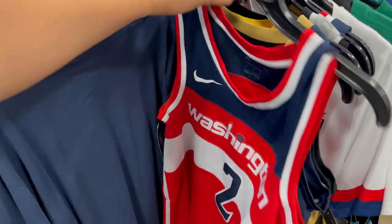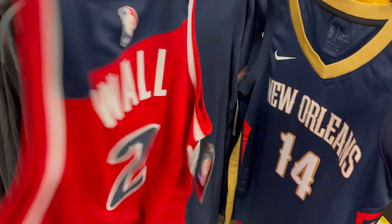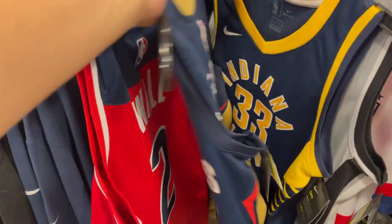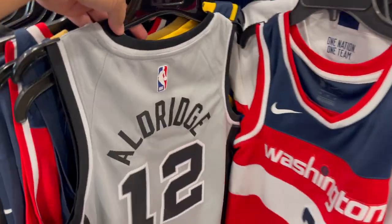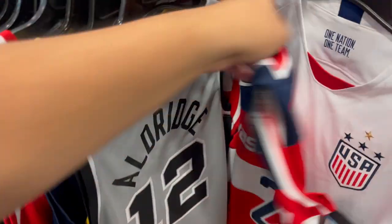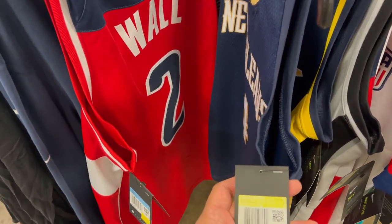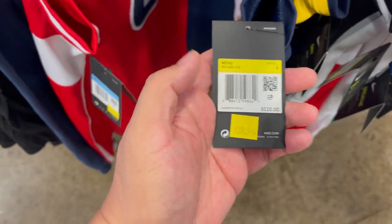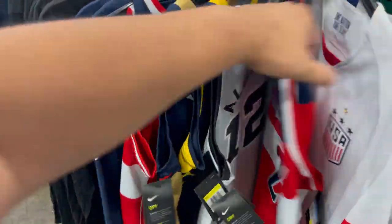They have some jerseys here — small size: John Wall, Ingram at #33, Turner at #12, and Marcus Aldridge. If you guys want to know the price, these are the Swingman going for $39.99. There's plenty of them, but these are small sizes.